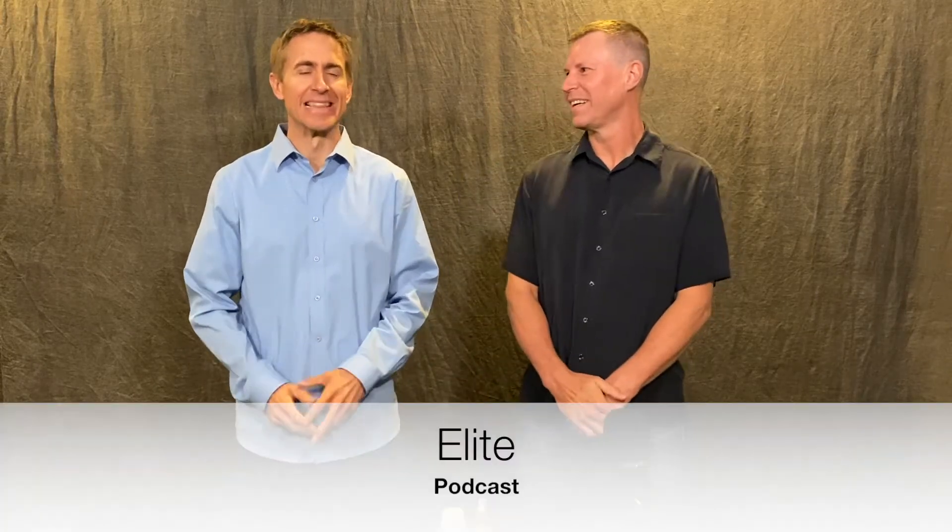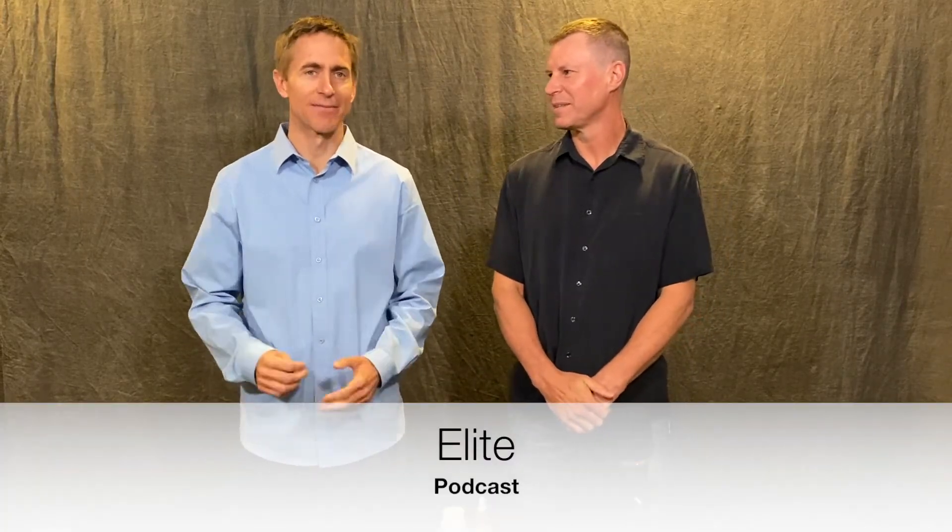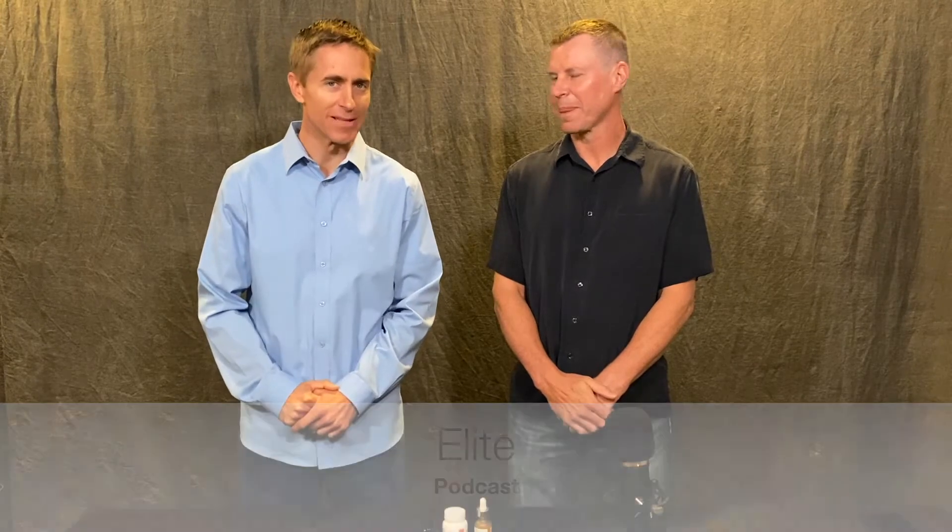Hello, everyone. Welcome to the Elite Podcast. Mike Reese, clinical educator with Systemic Formulas, and I'm here with the one and only Dr. Shane Morris, chief of operations, formulator. This guy is literally holding the fort down at Systemic Formulas, which you may already be familiar with. Today, the whole purpose is to go over three of our newly launched skincare products.